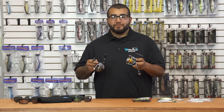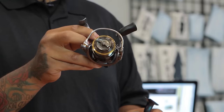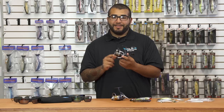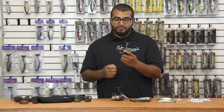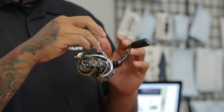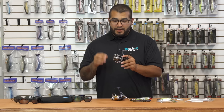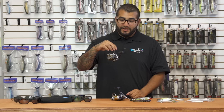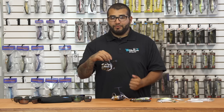This other reel here — the Daiwa Luvius 1003 — is more for the absolute finesse guys. It's designed to be fished with ultralight line; it holds approximately three-pound test, which is pretty gnarly. It has a nice shallow spool and a Mag Seal design so you won't get any water seepage into the bearings or the reel itself. Daiwa's Mag Seal oil is pretty cool and unique. This is going to be a great addition to your finesse arsenal — I think you finesse guys are really going to like this reel.